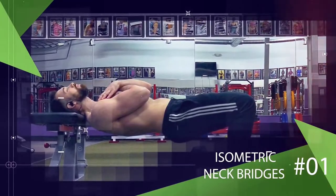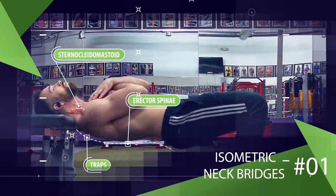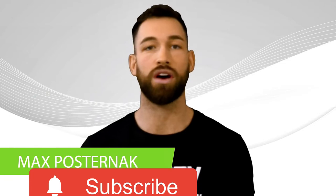First, let's start with a simple bodyweight neck-specific exercise that targets multiple layers of muscles that run along the back of your neck: isometric neck bridges. Now if you can't do these or don't feel quite comfortable enough yet, you can skip to the next exercise, which can be used as an alternative and may be easier for some beginners.